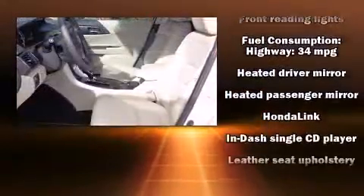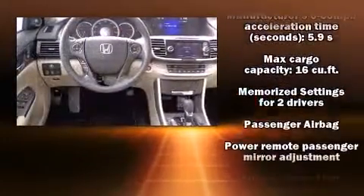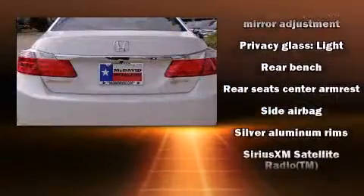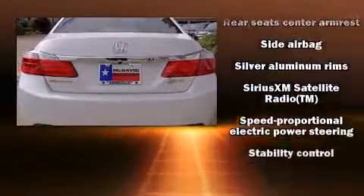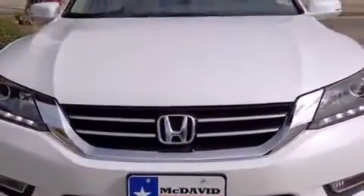Honda also prioritized safety and security with features such as front-side impact airbags, brake assist, a security system, and four-wheel disc brakes with ABS. This car was designed with safety in mind, allowing you to drive with even greater assurance.